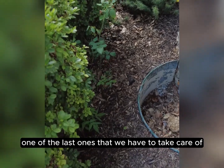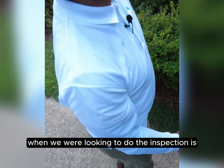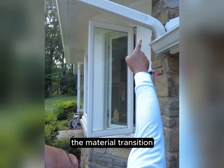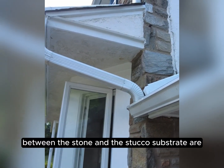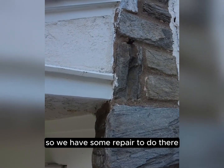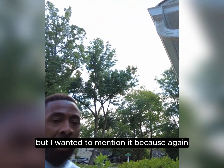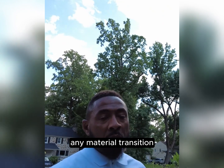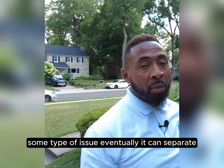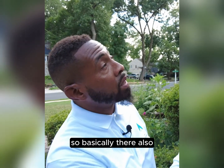That's definitely one of the last ones we have to take care of. The other thing we noticed during the inspection is right where the material transition between the stone and the stucco substrate — you can see there's a crack going straight down. We have some repair to do there, and I wanted to mention it because any material transition seam can cause some type of disrepair or issue; eventually it can separate.